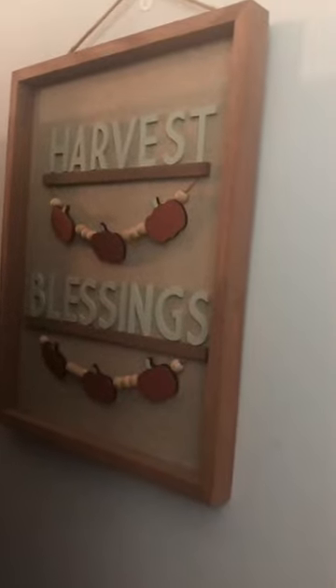Oh, I almost forgot — over here I have like two little canvases. Unfortunately because of my new TV you can't really see them, so I'm going to try my best to show them. This one says 'Harvest Blessings.' Got that from work last year. And then over here on this side, we got this cute decor that says 'Happy Fall.' Got that from Big Lots last year. And I think I got these fake leaves from Big Lots last year too — very cute to hang over my tiny little shelf.